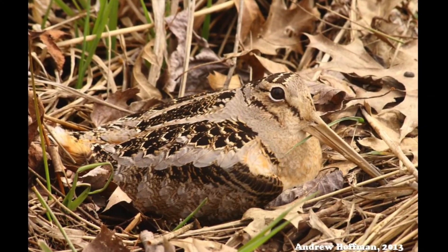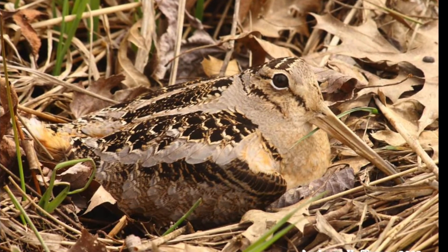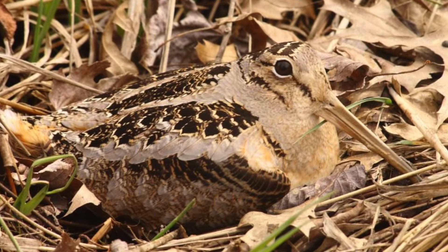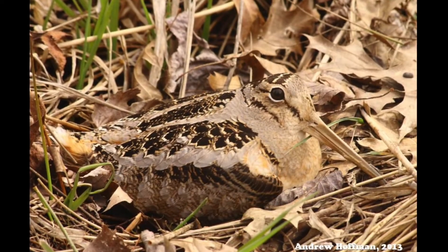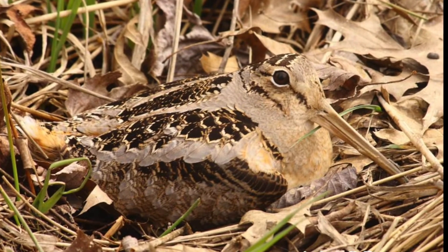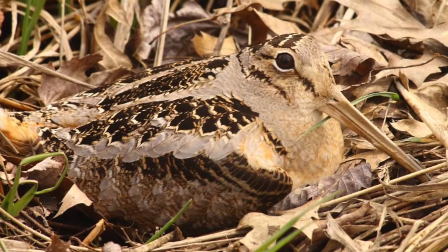Catching a glimpse of the bird at any other time is tricky — they are very well camouflaged in the brush where they hunt worms. They can be tricky to spot even during the spring display, since it takes place entirely after sunset or just before dawn. What you can count on is hearing the woodcock and having some fun trying to creep close enough to see him before it gets too dark. You just need patience and sharp ears and a few tips.